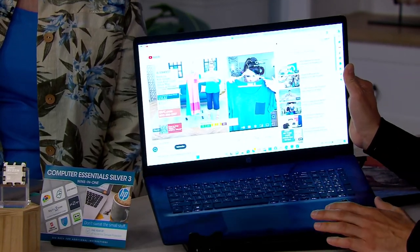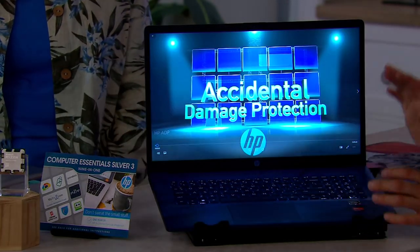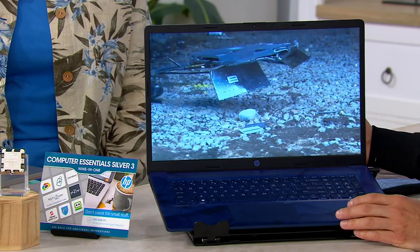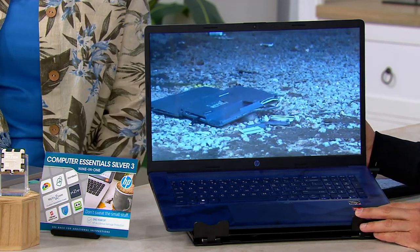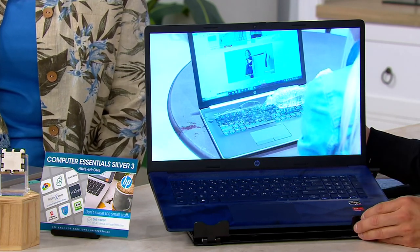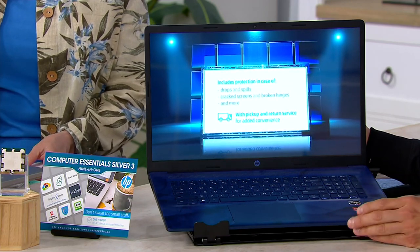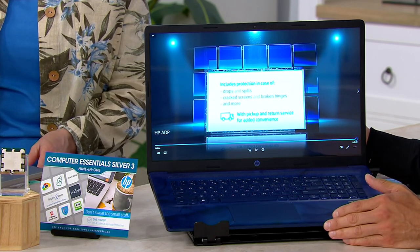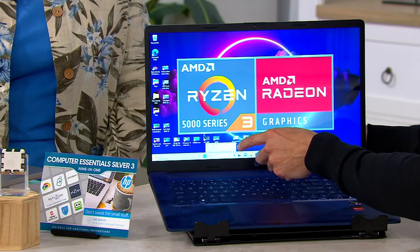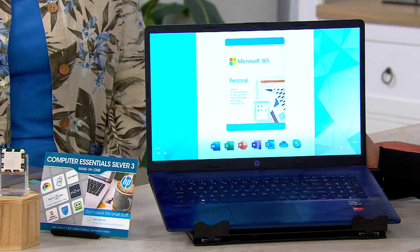In addition to all of this great stuff, we're giving you HP accidental damage protection, which is wonderful because if you were to somehow break this computer — maybe you're taking it on vacation, you drop it, or you take it to a coffee shop and spill a beverage on it, which is actually one of the leading causes of damaging a computer — we will expedite a brand new computer to you. You get one claim within the year. And you have your choice of getting it with or without Microsoft 365, which I always highly recommend because it comes with the programs you know you're going to need.